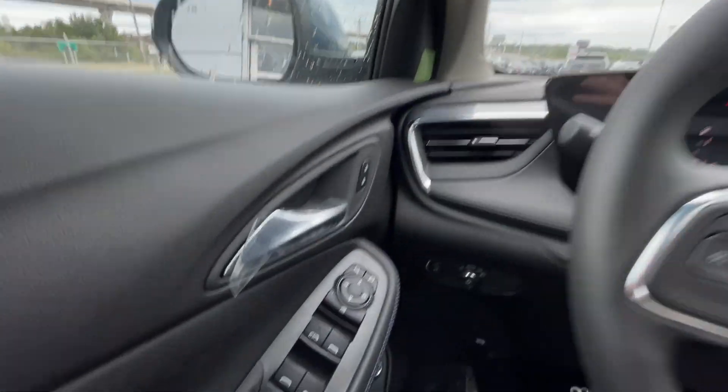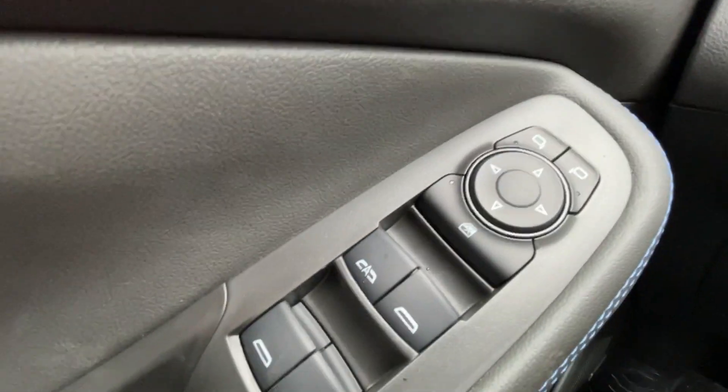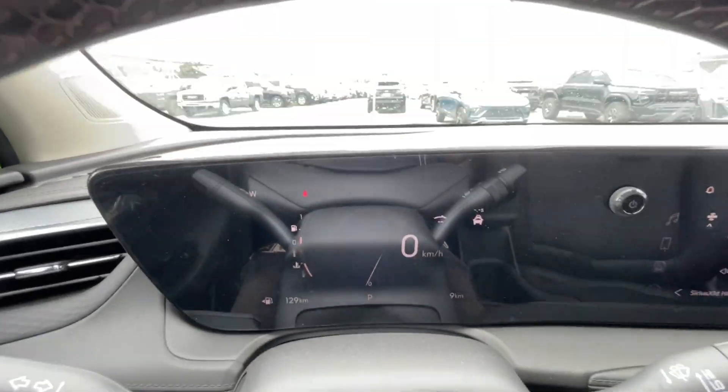Taking a look inside the Encore GX, starting off on your left-hand side we have the controls for your power locks, windows and adjustable mirrors, automatic headlights, leather-wrapped heated steering wheel, and a full digital gauge cluster.